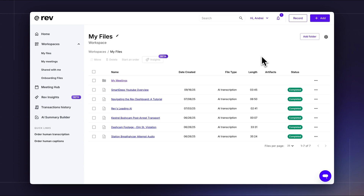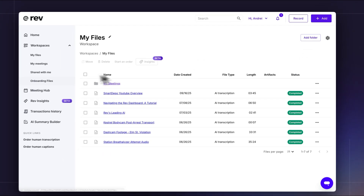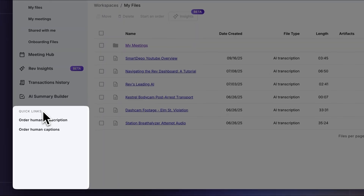There are three main areas where you can order your human captions. In the top right hand button you can click on plus add and you have the drop down right here. In the bottom left under quick links you can select order human captions right here.